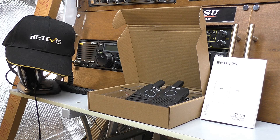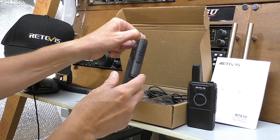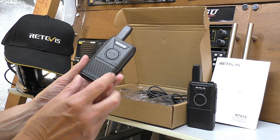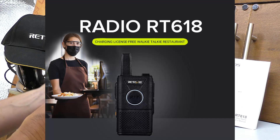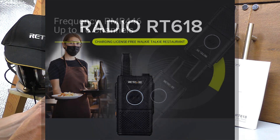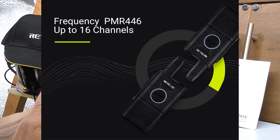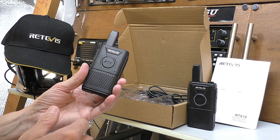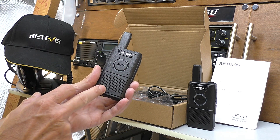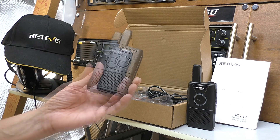Hello and welcome back to Fred in the Shed. I'm up in the shack with another little PMR radio review from Retevis. The model number is RT618 — a tiny, very light, just 80 grams in the hand, little PMR UK radio. Fully legal, no licence required. It works on the PMR 446 frequencies, has 16 pre-programmed channels, and is half a watt in power.